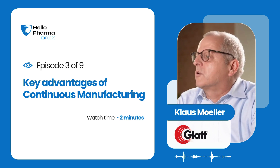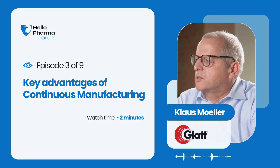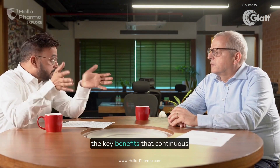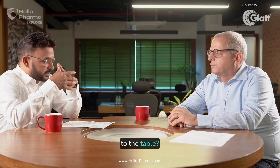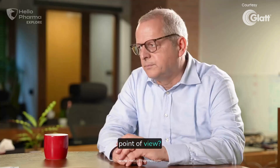Good quality is, you can collect a lot of data during your continuous manufacturing. With those foundational differences in place, what are the key benefits that continuous manufacturing brings to the table, especially from an efficiency, quality control, and consistency point of view?